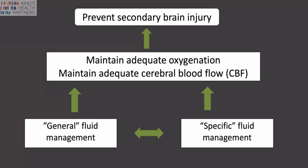The focus of this talk will be to unpack the general fluid management, both during the resuscitation and when we use fluids as maintenance.